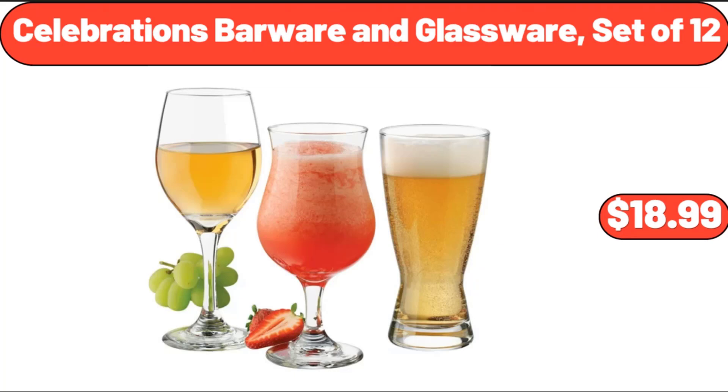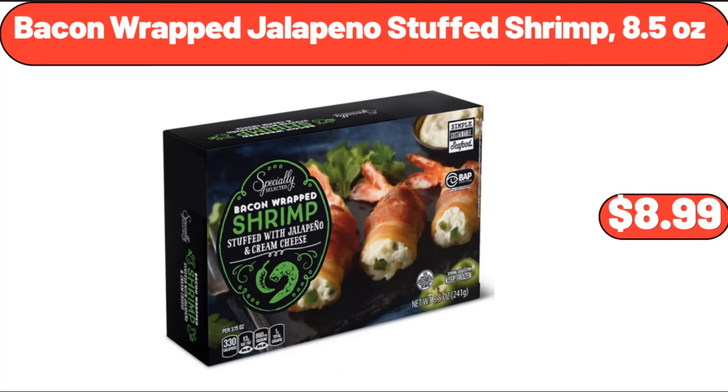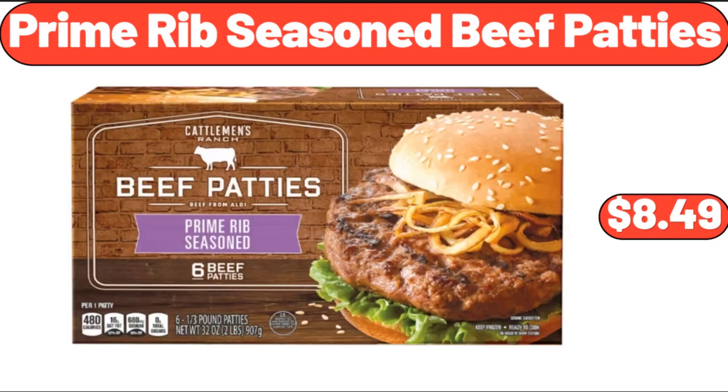Celebrations Barware And Glassware, Set of 12, $18.99. Mini Travel Jewelry Box, $8.99. Bacon Wrapped Jalapeno Stuffed Shrimp, 8.5 Ounces, $8.99. Prime Rib Seasoned Beef Patties, $8.49.